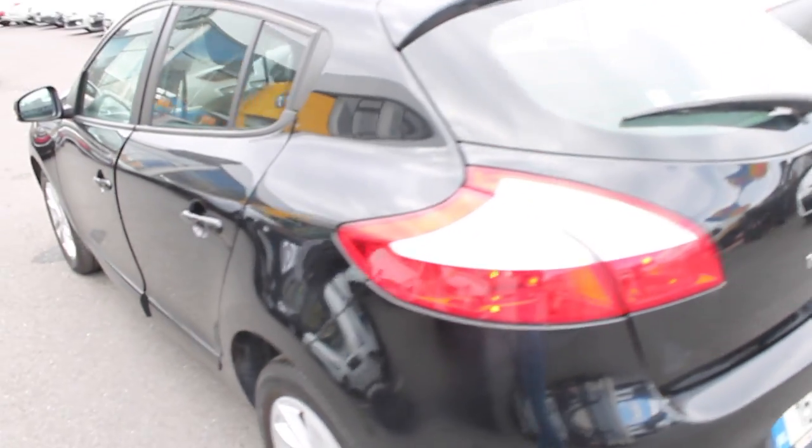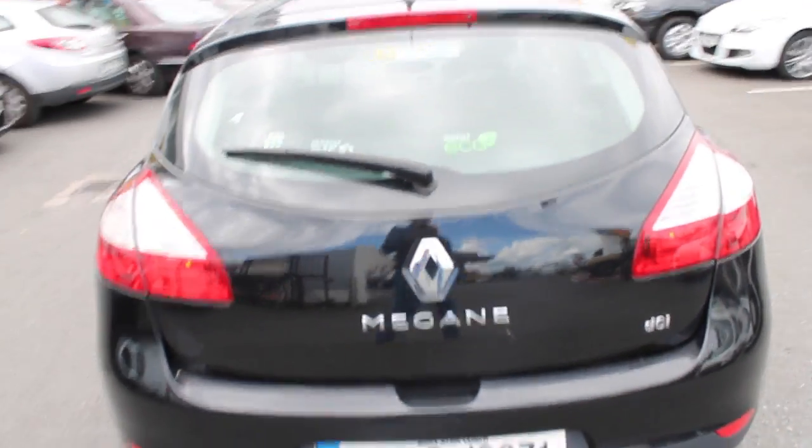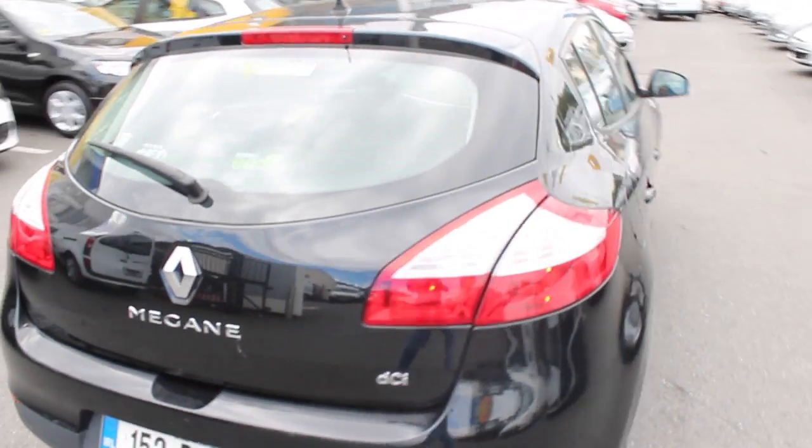Very nice lines along the back, the big rear headlamps there you can see, and nice smooth lines on the back. Four years warranty still remaining with this car.